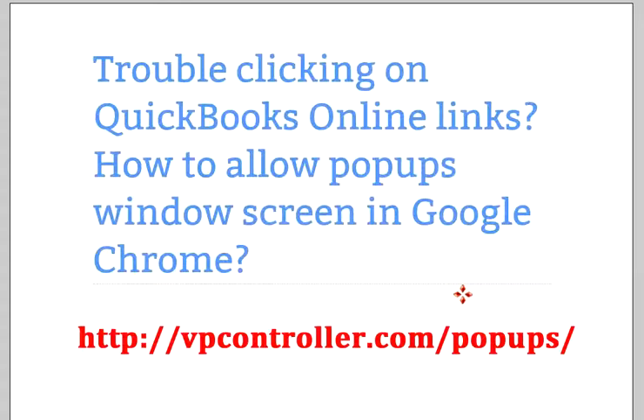I came up with certain fixes dealing with browsers. If you visit our site at vpcontroller.com/pop-ups, we have addressed this issue. Just check it out — maybe it will be helpful to you. Go to this site and it will help, maybe.